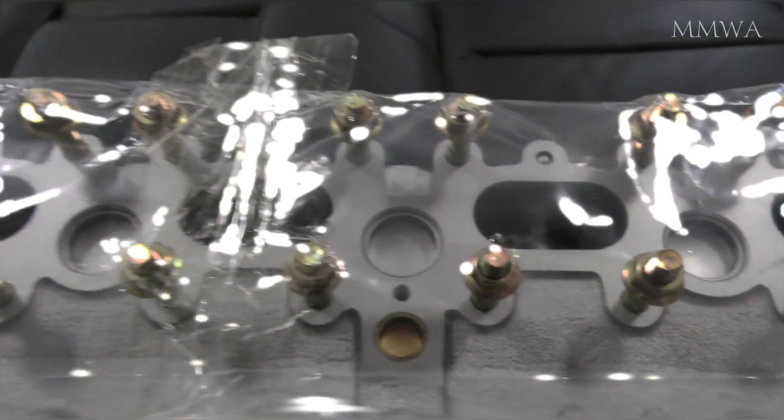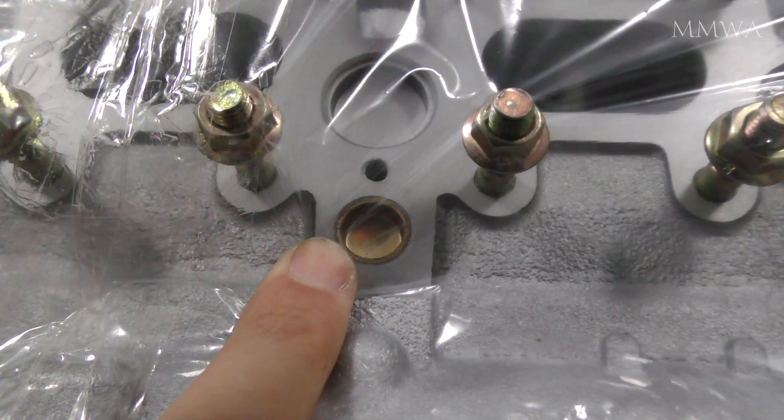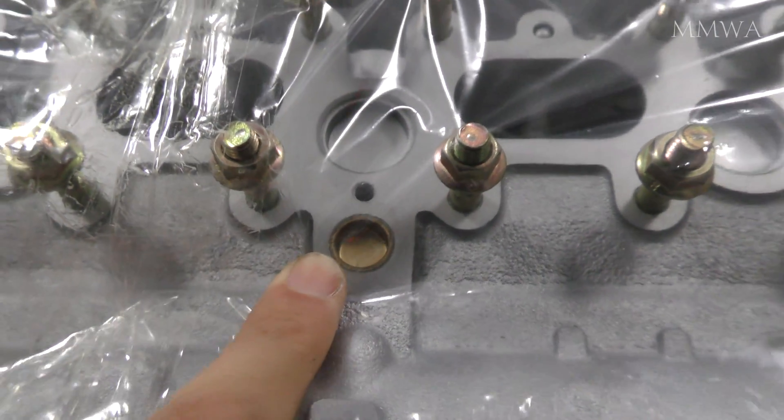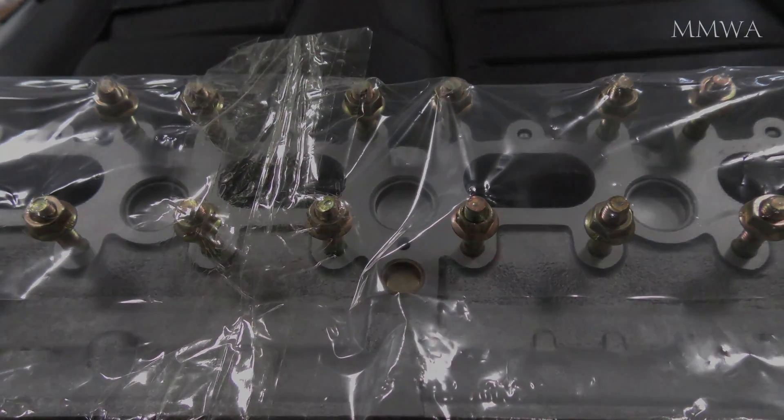Only one mistake was made, and it's really my fault. They have plugged the air injection port under the assumption that I'd throw the pump away, but I need it because this car is not registered and everything has to be there. This is some misinformation.